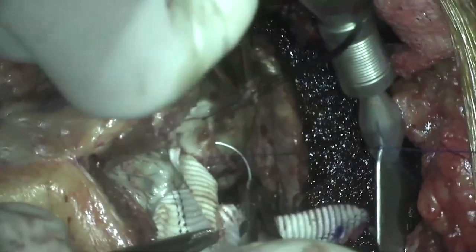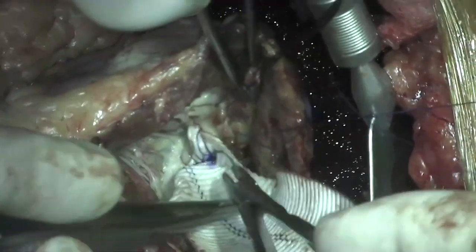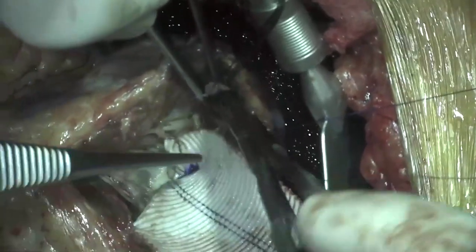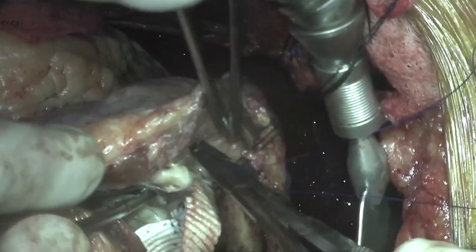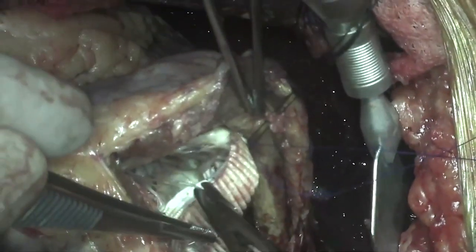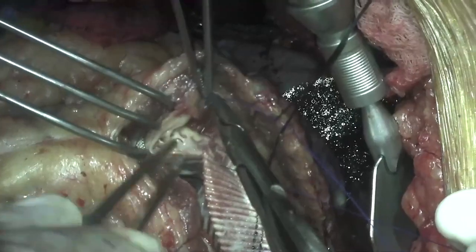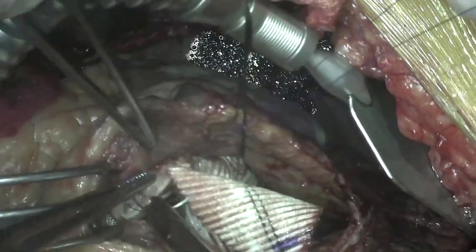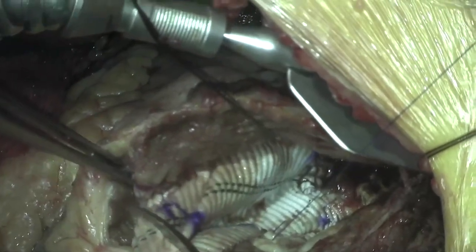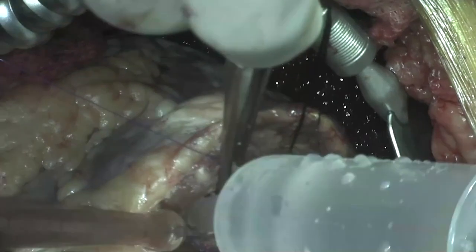The other end of the suture was used to continue running the patch, closing the defect in the left ventricular wall. Care was taken not to disrupt the chordae or subvalvular mitral apparatus. The patch was trimmed and tied into place after filling the LV cavity with saline to de-air.